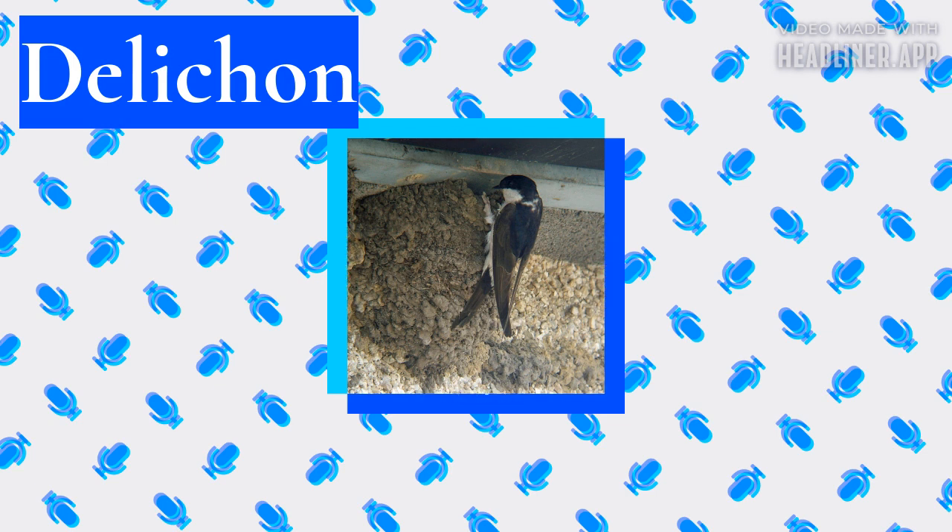The groups are the core martins including burrowing species like the sand martin, the nest adopters which are birds like the tree swallow that utilize natural cavities, and the mud nest builders. The D'Lichen species construct a closed mud nest and therefore belong to the latter group.